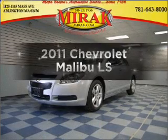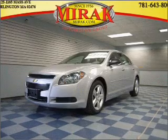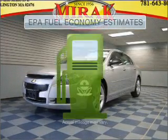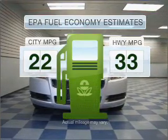Imagine yourself in this 2011 Chevrolet Malibu. If you're looking for an automobile with great attributes, look no further. Better gas mileage means better long-term driving, and this ride delivers with a great low-fuel consumption rate.